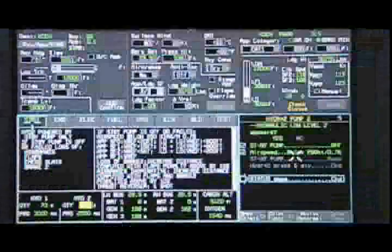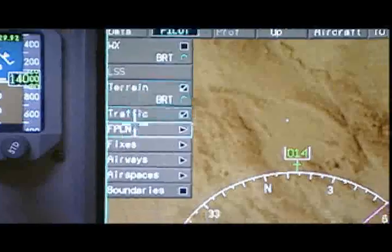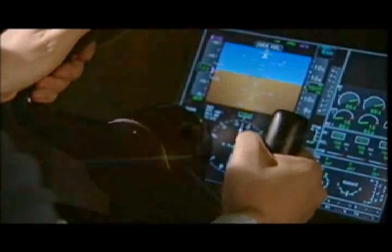The emergency system alerts the pilot to the problem and the solution with graphics for every system in the plane. A decade of safety studies, automation design, and pilot input has created the easy flight deck.